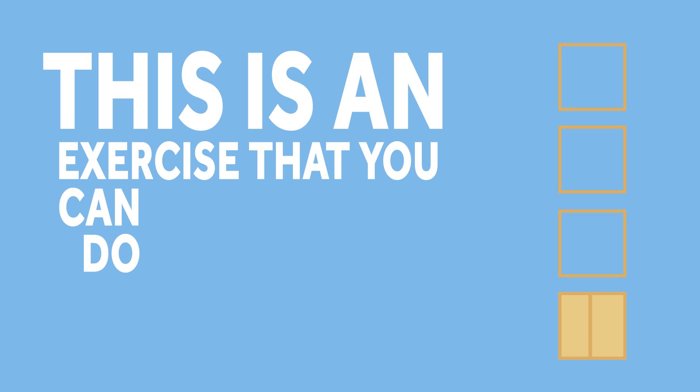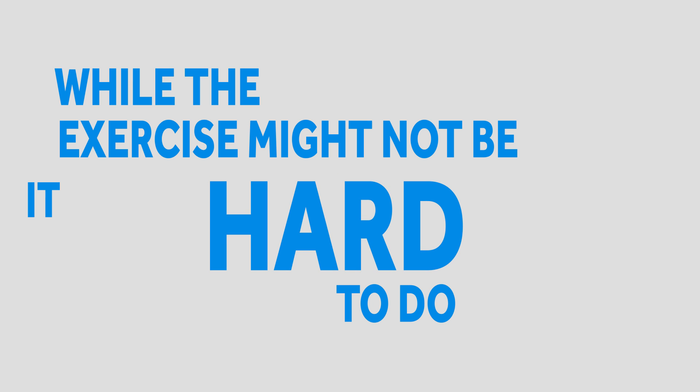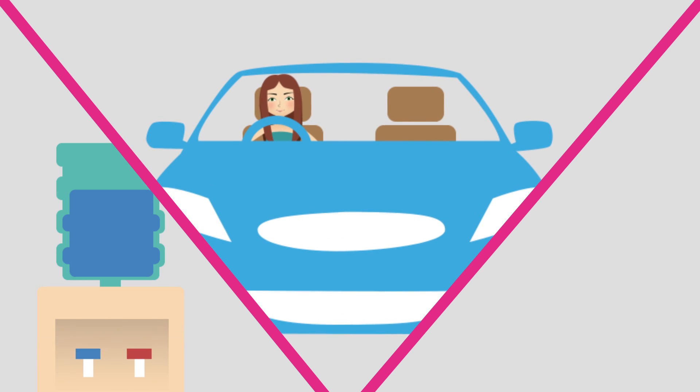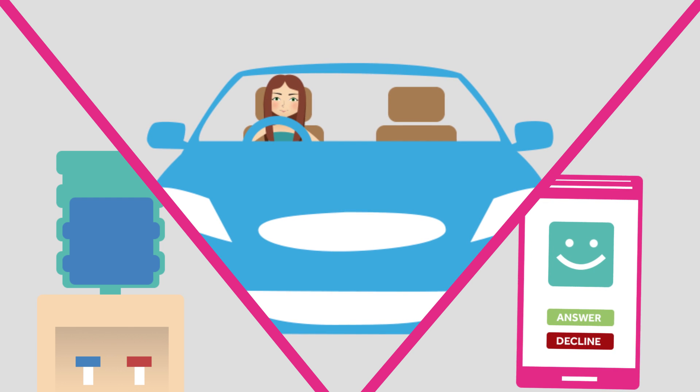This is an exercise that you can do at any time. While the exercise might not be hard to do, it can be hard to remember to do them. I like to use daily triggers as a reminder for my pelvic floors. Whenever you're sitting at a red traffic light, taking a trip to the water cooler, or anytime the phone rings, take three minutes for your pelvic floor. Trust me, you'll be so glad you did.